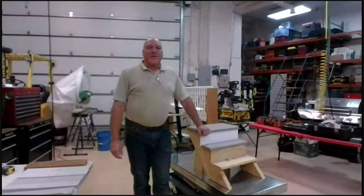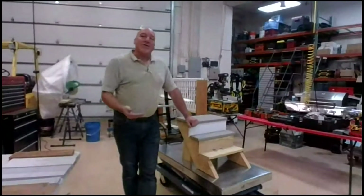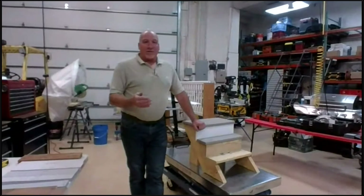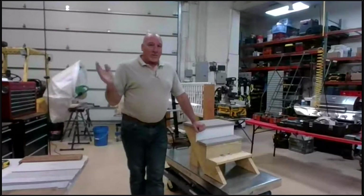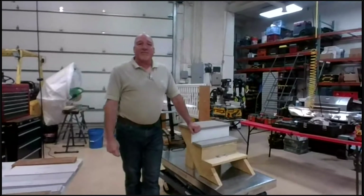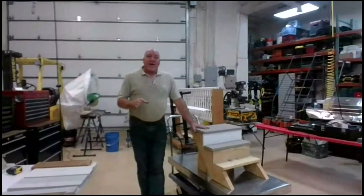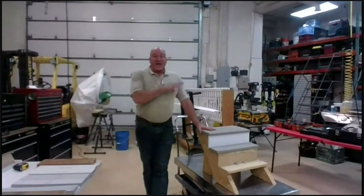As Ian mentioned earlier, at the end of my presentation on steps, we'll do a little Q&A, just because the questions will be fresh. We'll limit that a little bit because we only have so much time. Then we'll move on to the next topic. Tonight we're focusing on porch flooring and porch step repair, and also railings.